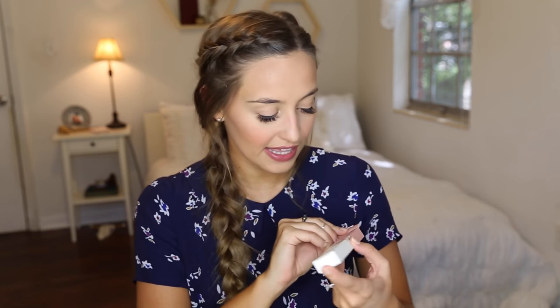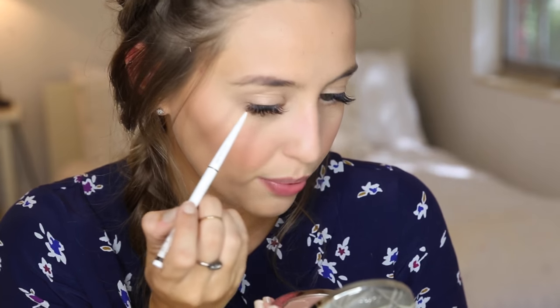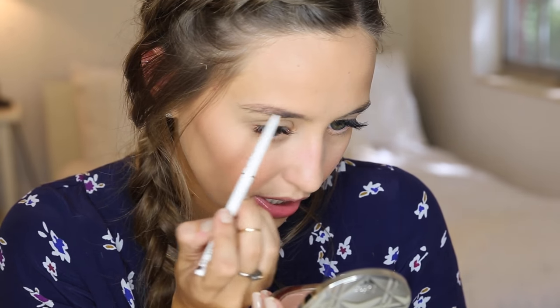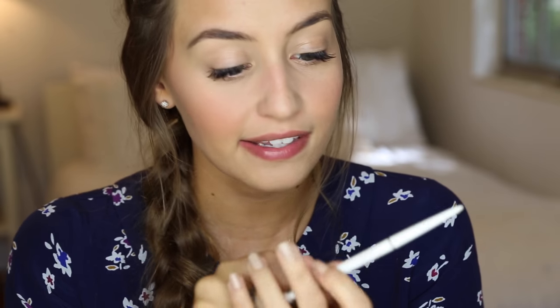The next product is the waterproof eyebrow liner. It comes without a cap, which surprised me, and has a super fine tip. It's in shade 02. You have to push fairly hard to get product out, which isn't necessarily bad for brow products. I usually prefer powder because I'm not great at doing eyebrows. If you really love super precise tipped eyebrow pencils, you'd like this. And since it's waterproof, it should last a long time.